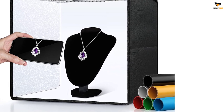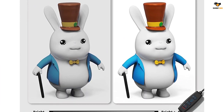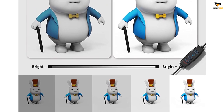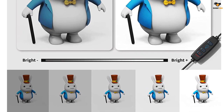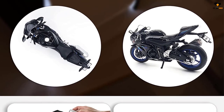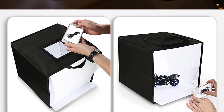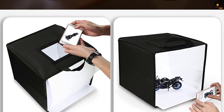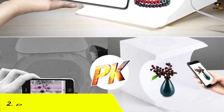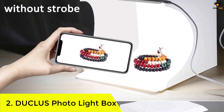The brightness of this photo lightbox can be adjusted from 1% to 100%, with a dimmable range of 0 to 100. It is suitable for shooting items that include watches, toys, accessories, jewelry, and other items. The high color rendering index of 95+ and no strobe create brighter and softer lights that help leave your photos looking more natural with great texture.